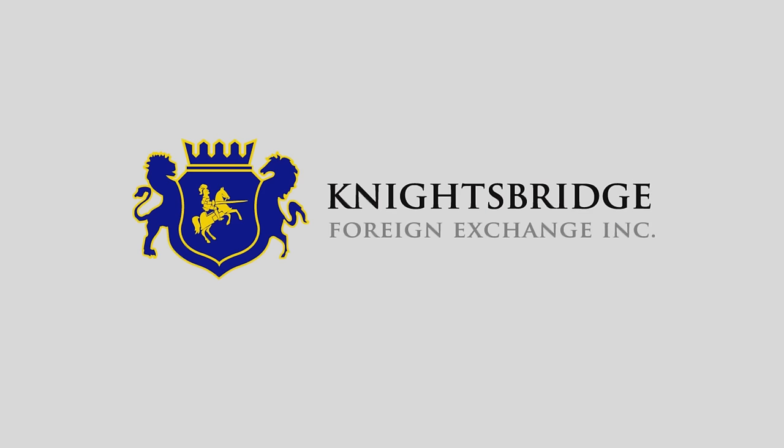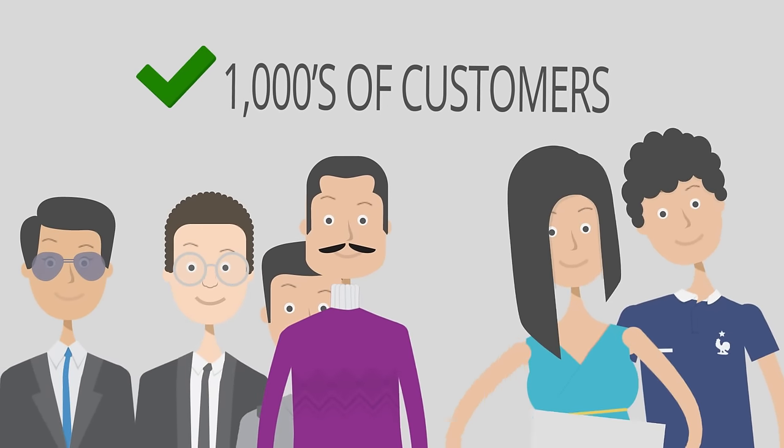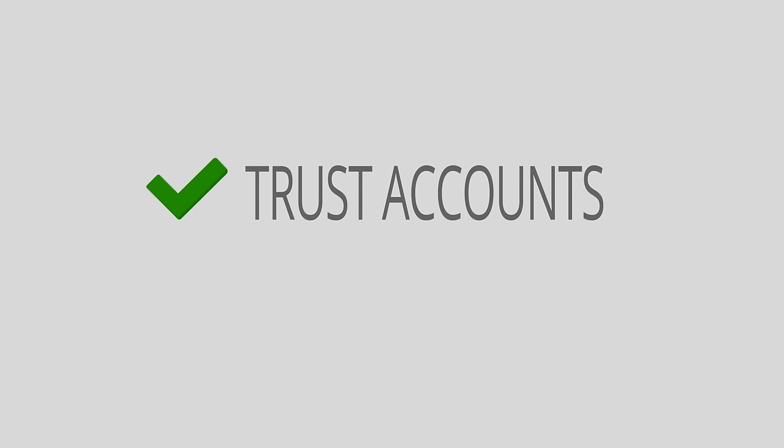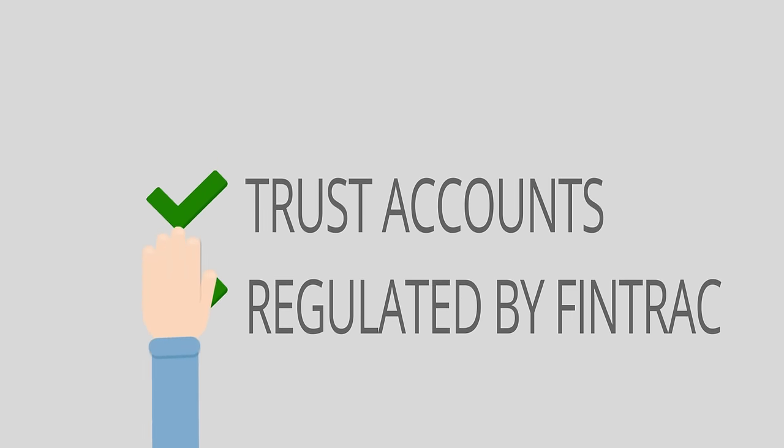So you must be thinking: I like what I'm hearing so far — now tell me more about Knights Bridge FX. Since 2009, we have been delivering savings to thousands of Canadians exchanging currency. We have segregated client trust accounts with the Bank of Montreal, and we are registered and regulated by FinTrack, a Government of Canada agency.